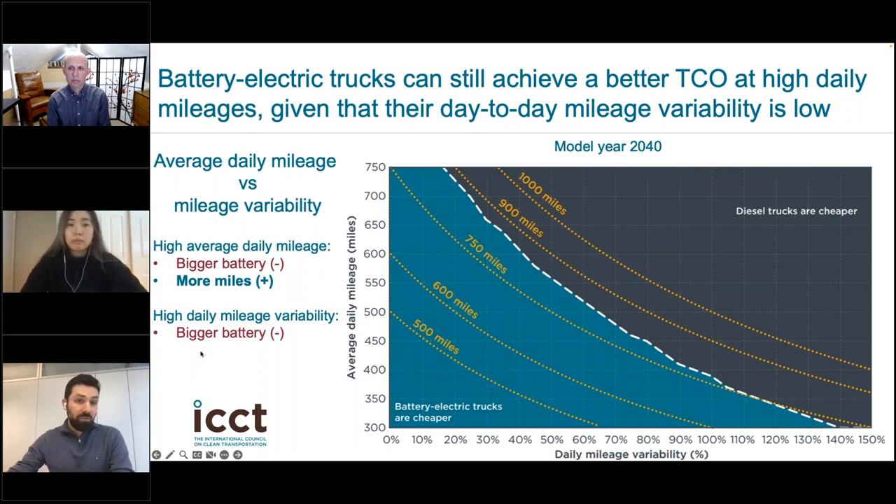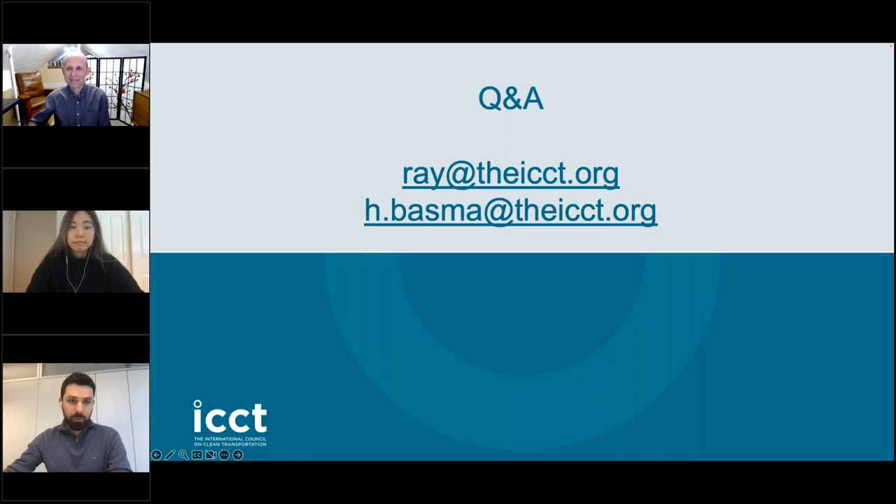When it comes to daily mileage variability, higher variability means a bigger battery size, which negatively impacts TCO. Our analysis concludes that battery electric trucks would still achieve a better TCO than diesel even for high daily mileage on average, assuming that their day-to-day mileage variability is low. With that, I'll hand it back to Ray for questions.